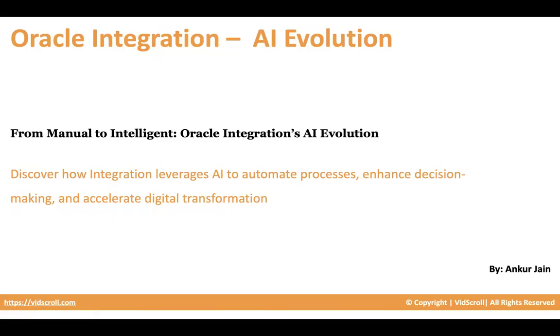Hi everybody, welcome. Today in this video, we are going to talk about AI evolution that is happening in Oracle Integration — what all things are being catered in Oracle Integration from an AI perspective. So how you can shift from building your integration manually to creating integration automatically in less time. It can reduce your time from hours to minutes. Let's see what all features have been introduced as part of release 25.06.